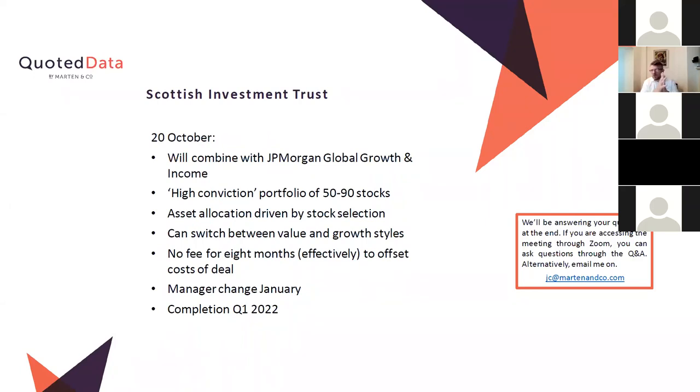The bigger combined fund — JP Morgan Global Growth and Income — describes itself as a high-conviction portfolio. Anything over 40 stocks isn't really high conviction in my view, but within the global sector it's relatively concentrated. Stock selection drives it, though there's always an eye on the benchmark for risk control. It can switch between value and growth styles, and that may be what swayed the board. It'll be interesting to see if they ever make a decisive switch to value — we had the value bounce last November but that petered out.